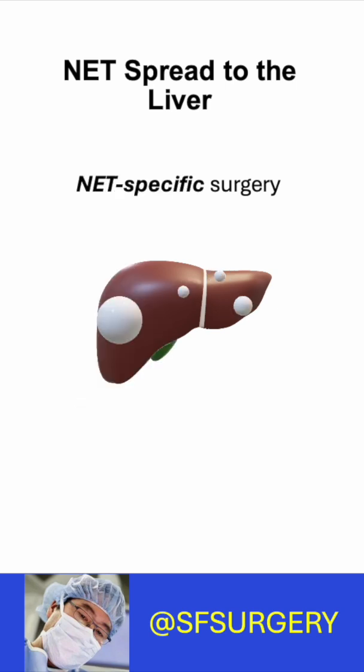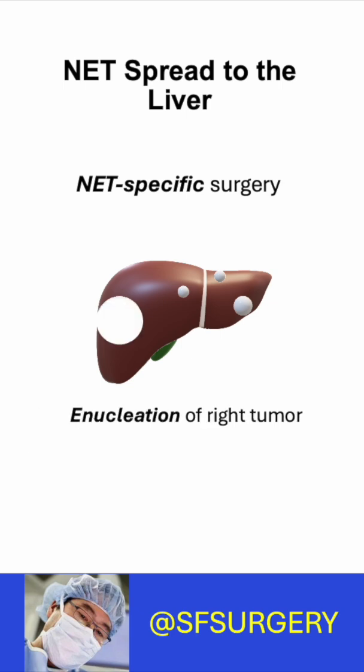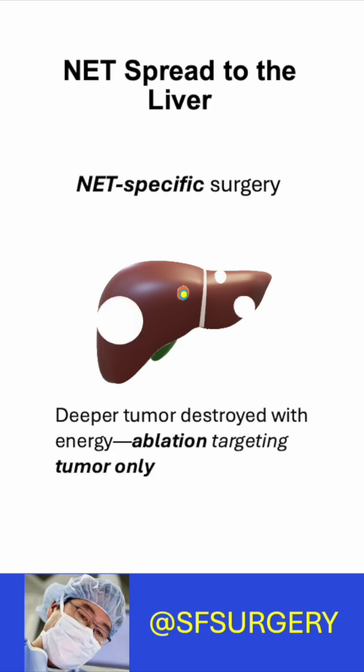What would a NET specialist do? A NET surgeon knows that NETs behave very differently from other cancers. You only need to remove the tumor — you don't need a margin. This is called enucleation. A NET specialist will enucleate tumors near the surface, while smaller deep tumors are ablated without a margin.